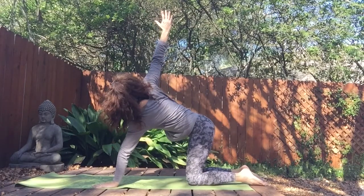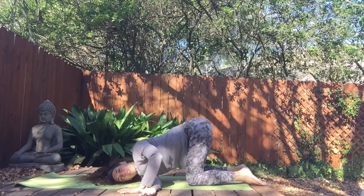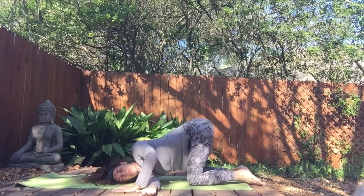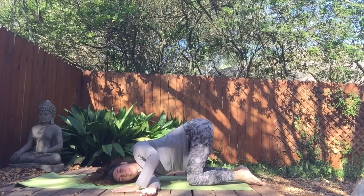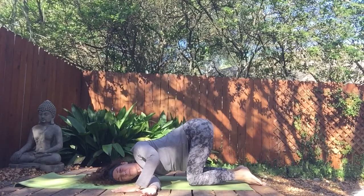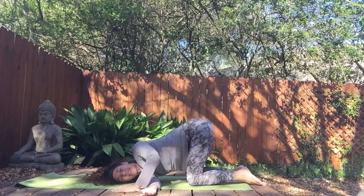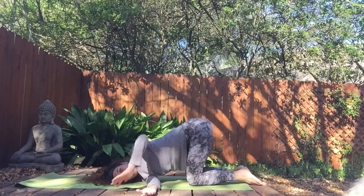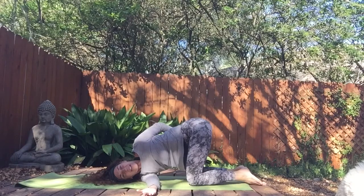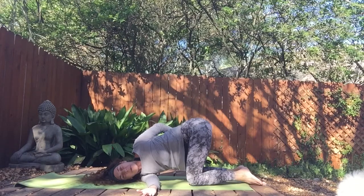Take that right arm up towards the sky and then weave it through underneath the left arm, coming to the outer edge of your right shoulder and right ear. Plant your left hand on the earth to start, then draw your left hip back so we're in a gentle twist. We're squeezing the right side of the body first — the right side helps get momentum in the ascending colon. If you want to enhance the twist, weave your left arm back behind you, draw the left shoulder up towards the sky, and push into the back of your right arm. Take a few breaths here.